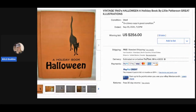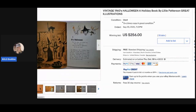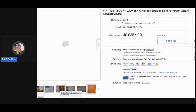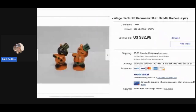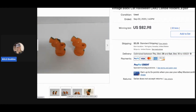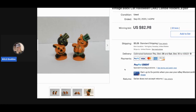The next item is a vintage 1960s Halloween holiday book by Lily Patterson with great illustrations. People who collect Halloween items love the illustrations — super cool. It sold for $256 with 33 bids, free shipping. Next are vintage black cat Halloween cake candle holders — again I would have used more photos. Super cute, sold for $82.98, and the buyer paid shipping.